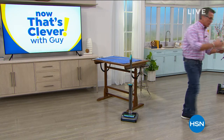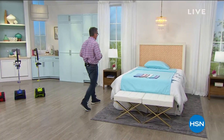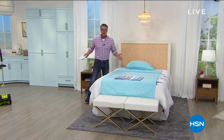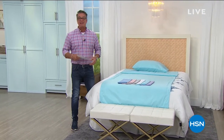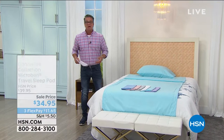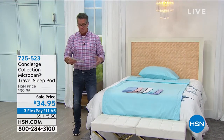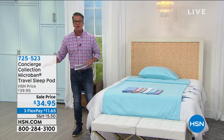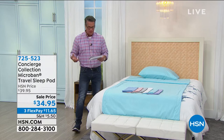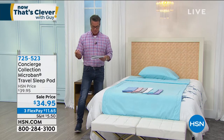But we're going to get you started with something brand new. This is from Concierge Collection. A lot of us are trying to make our home as clean as possible, and a lot of us are traveling for work — going back into the workforce, getting on planes, staying in hotels. This will allow you to turn any bed, no matter where you sleep, into a fresh and clean environment. It's called Microband.